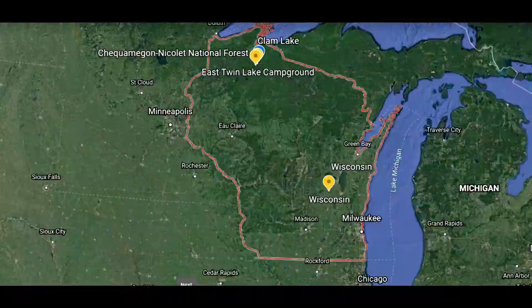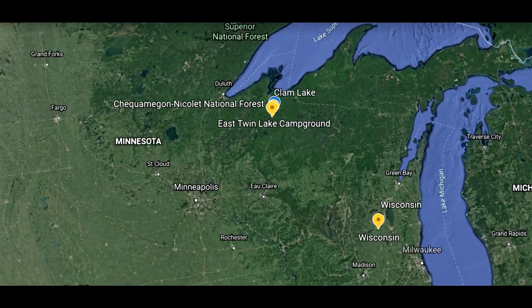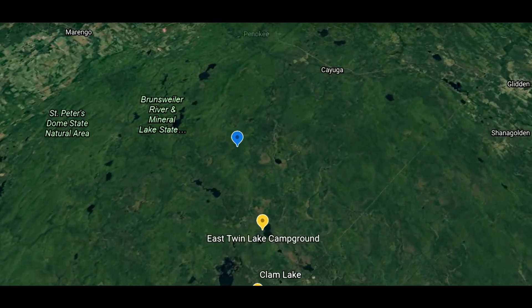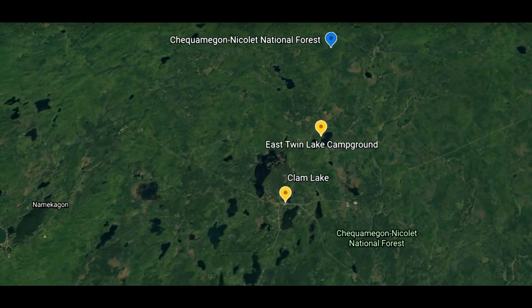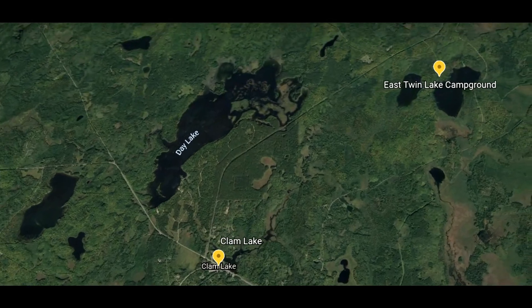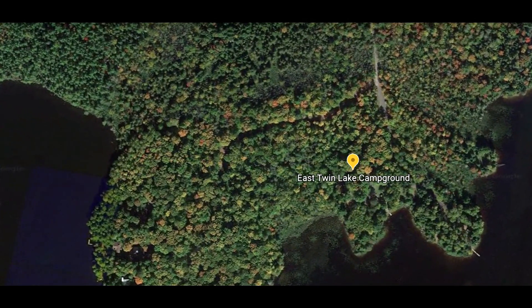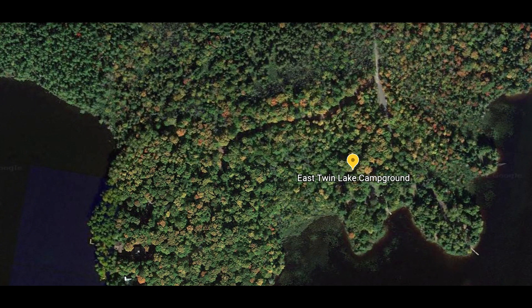Good morning. I am in the Chequamegon-Nicolet National Forest just south of Mellon, Wisconsin, which is actually where Copper Falls State Park is, and I am at East Twin Lake Campground. I'm gonna give you a walking tour of this one because it is a very small campground.